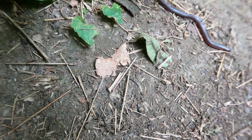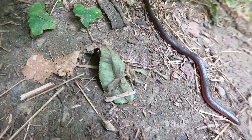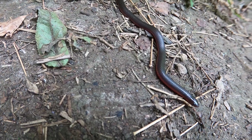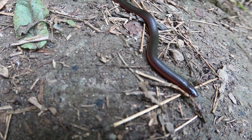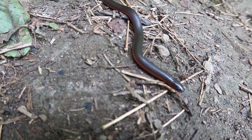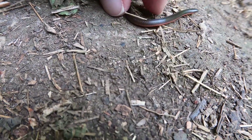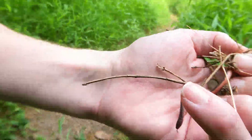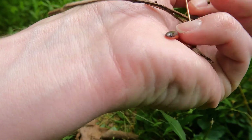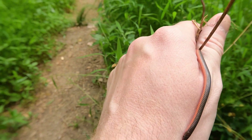Hey folks. Today we're just taking a quick look at a really interesting reptile of a sort that I don't see that often, even though they're technically quite common. This guy is an eastern worm snake, and as you can see, he really does look just like a worm. In fact, I bet I've seen several of these guys in my life and had no idea that I was looking at a reptile at all.